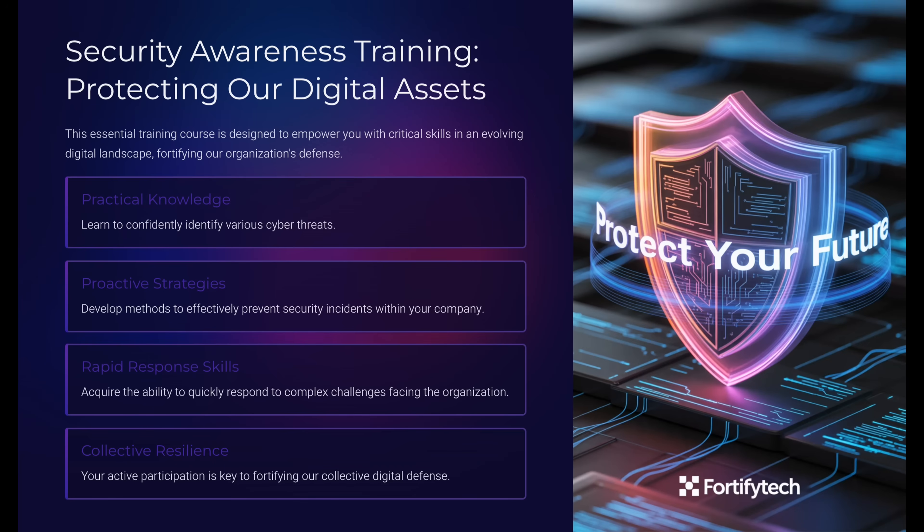Welcome to Security Awareness Training, protecting our digital assets. At Cyber Warriors HQ, we know that everyone here plays a critical role in protecting your organization. Today, we'll explore the biggest threats, how to recognize them, and the steps you can take to keep yourself and your company safe.